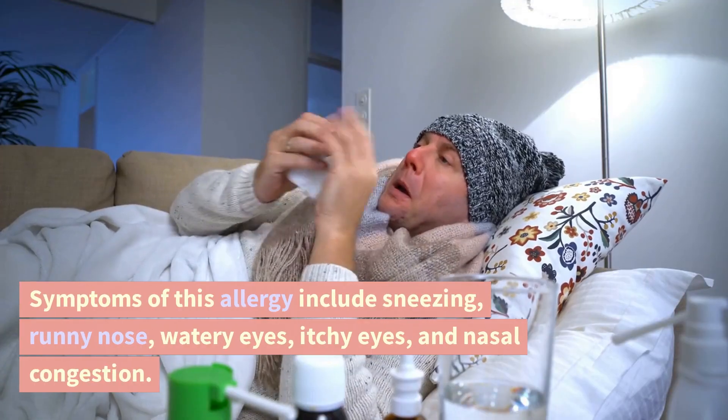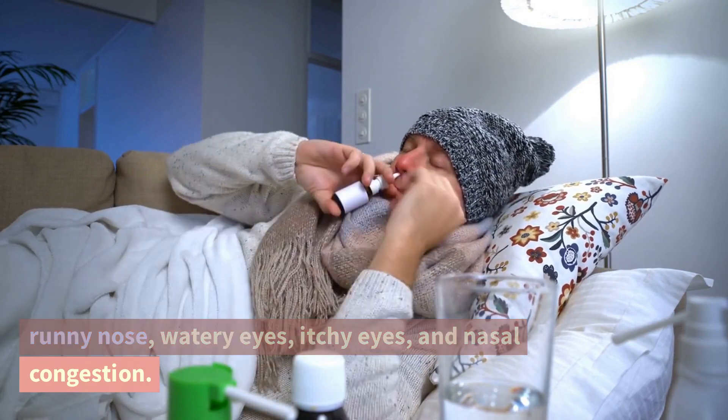Symptoms of this allergy include sneezing, runny nose, watery eyes, and itchy eyes.